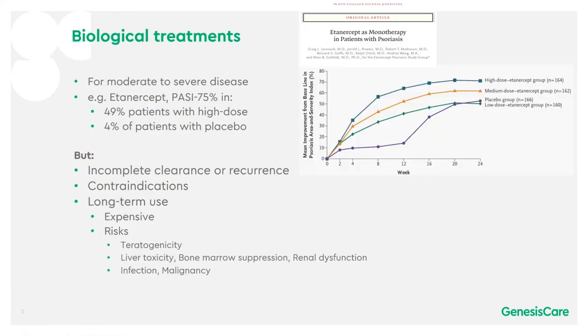Biological treatments can be very effective for moderate to severe disease. For instance, etanercept reaches PASI 75 in 49% of patients with high dose etanercept and only 4% with placebo — clearly very effective. However, there are some issues with biological treatments, including incomplete clearance or recurrence in some patients, contraindications, and long-term use has issues in terms of expense and also various risks.